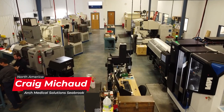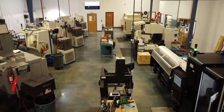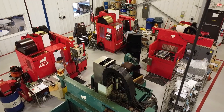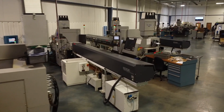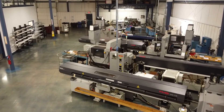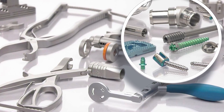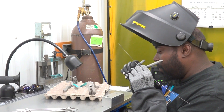Hello, my name is Craig Michaud. I'm the Director of Engineering and Implants here at Arch Medical Solutions Seabrook. We're a company located in Seabrook, New Hampshire. We have over 80,000 square feet of manufacturing space here spread across three different buildings. We service everybody in the orthopedic industry and are kind of a one-stop shop for instruments, implants, and customer make-to-order instrumentation for any kind of surgical need.